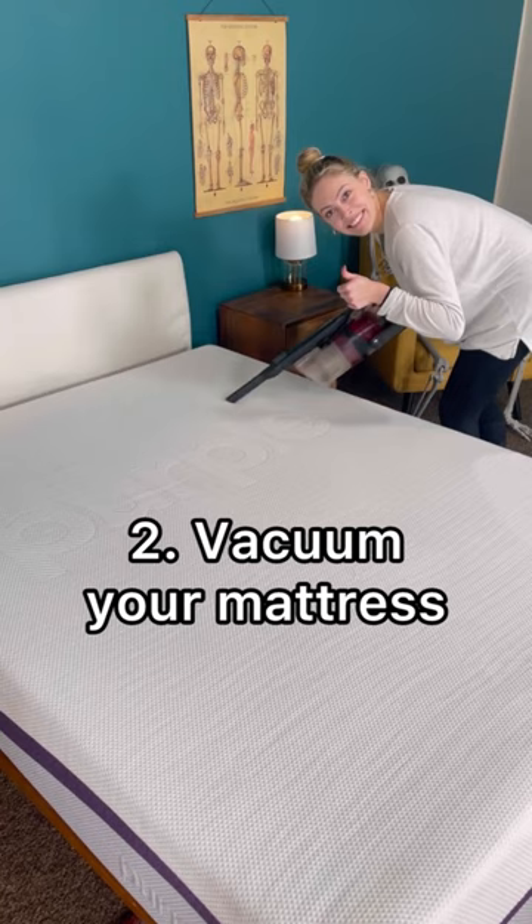Deep cleaning can't hurt though, so vacuum your mattress and the surrounding areas. Don't forget you need to wash your bedding regularly.